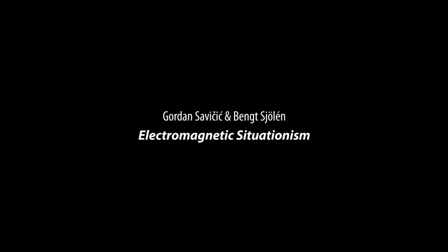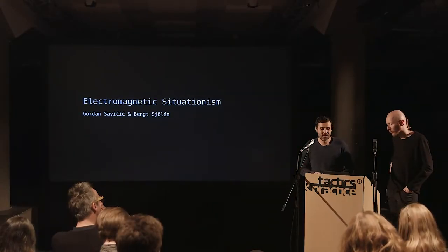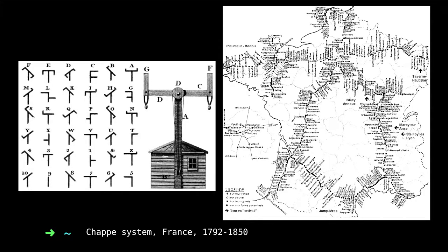We are going to talk about our immediate environment and the visible and not so visible parts of it. We will start with one very visible communication system installed in France at the end of the 18th century: the Chappe system, which consisted of more than 500 towers with moving limbs that could communicate messages across those 500 towers.